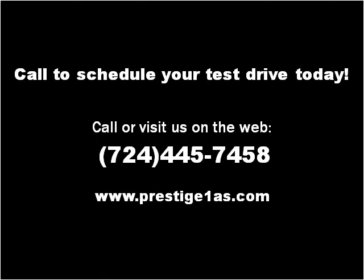Thank you. Please visit our website at prestige1as.com.